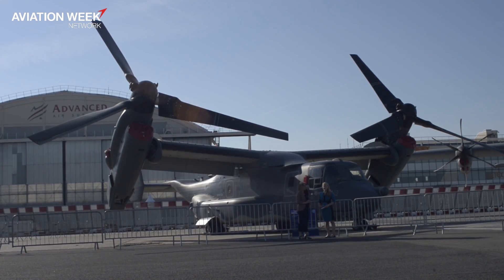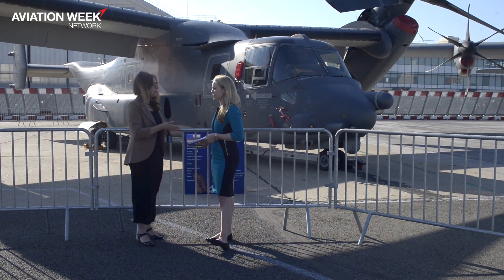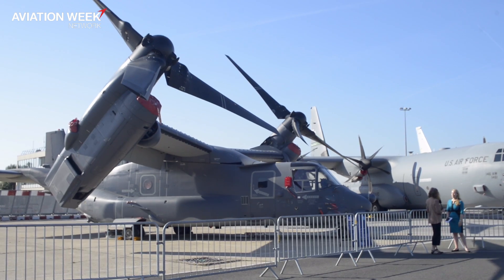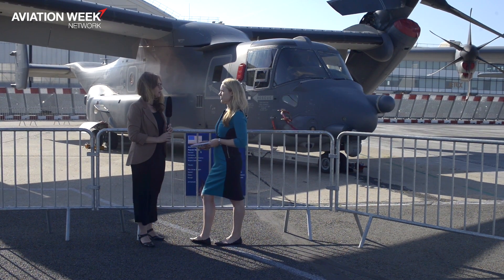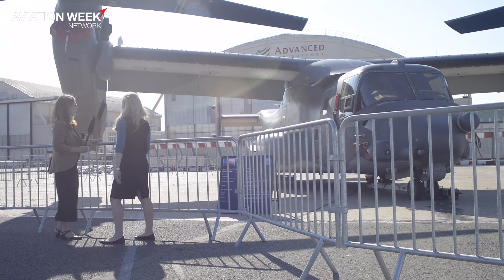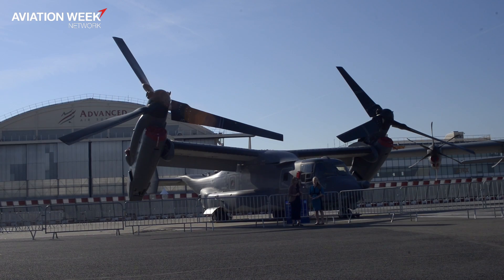There are future opportunities for the V-22, both internationally and domestically. At Farnborough last year, the Navy rolled out a plan for sharing logistics support for the V-22 as something that could appeal to further international customers — specifically NATO and European countries. It's a good idea, but as far as we know it hasn't picked up much traction yet. We'll see at this year's briefing whether there's any movement on international orders.